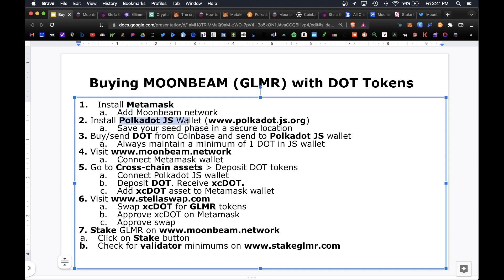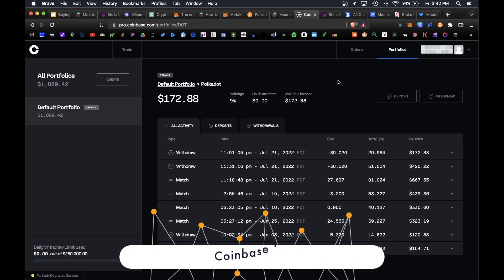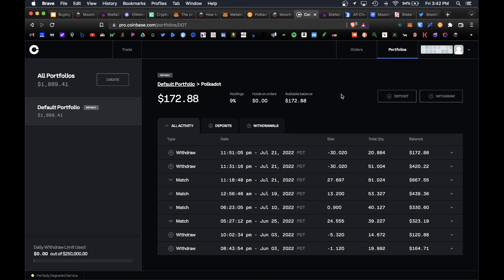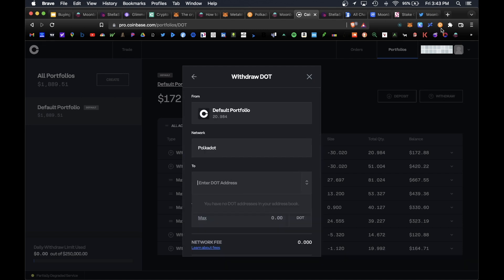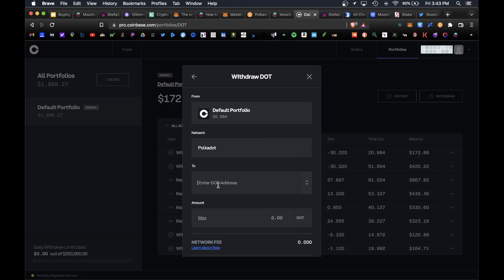Now that you've installed both MetaMask and the Polkadot.js wallet, you're going to want to buy some Polkadot from Coinbase and send it over to the Polkadot.js wallet. The JS wallet will have to keep a minimum balance of one DOT token at all times. I recommend using Coinbase Pro since the fees are cheaper. Navigate to the Polkadot section, hit Withdrawal, select Polkadot and crypto address. Your DOT address is found in your wallet — copy that address and paste it in.